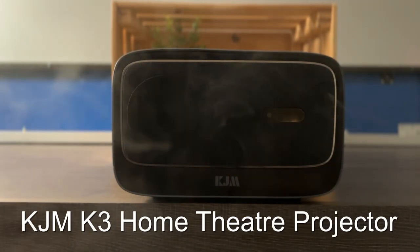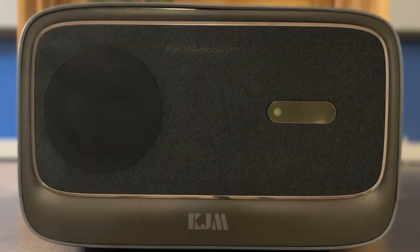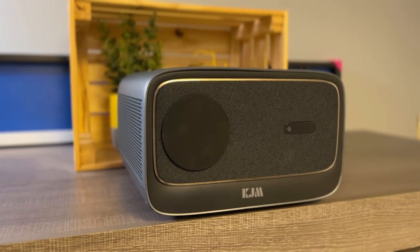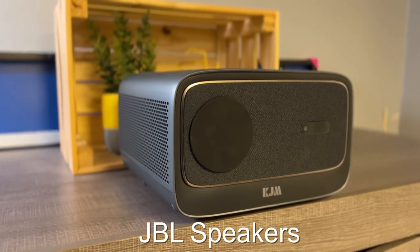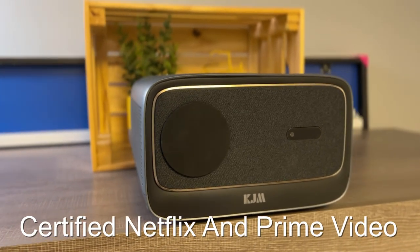This is the KGM K3 Home Theater Projector. KGM is the world's first LCD projector that comes with certified JBL speakers and certified Netflix and Prime Video installed.